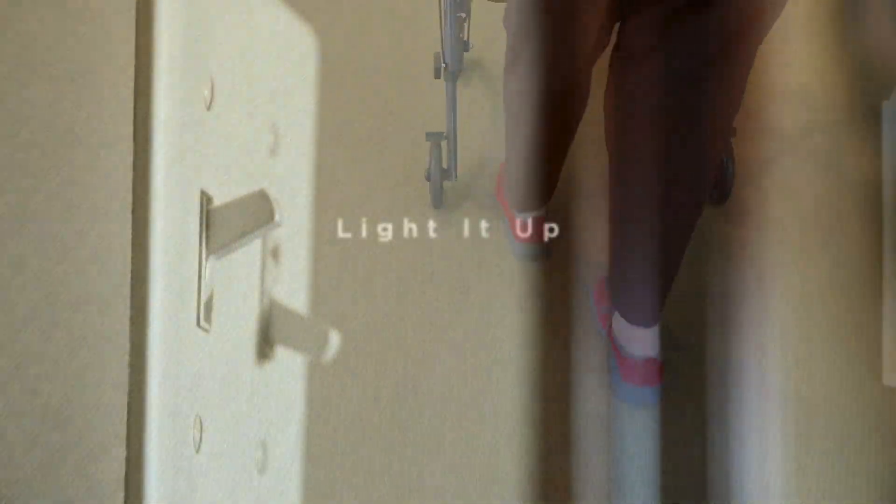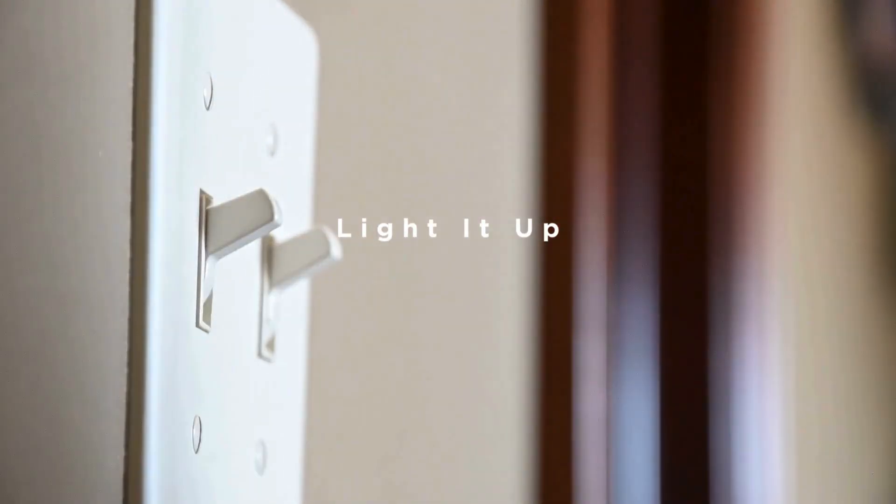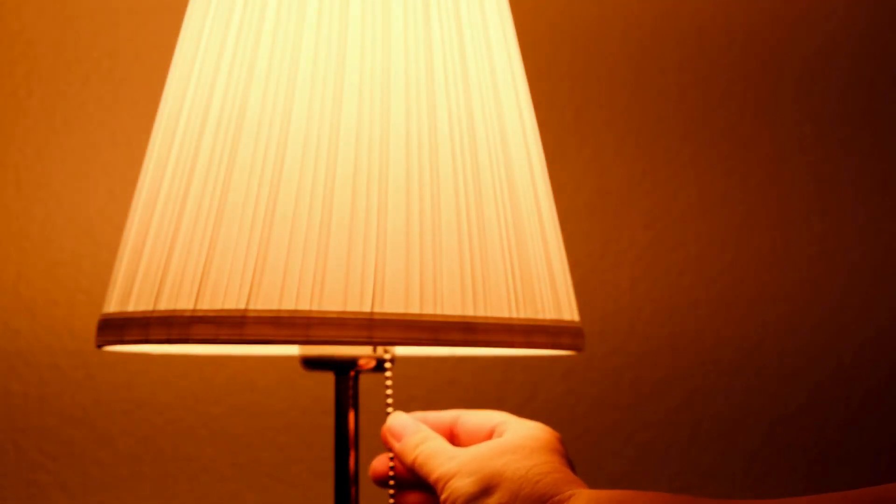Tip 2: Light it up. Good lighting is essential. Install night lights in hallways and bathrooms, and keep a lamp next to your bed. This way, if you need to get up in the middle of the night, you'll have a visible path.